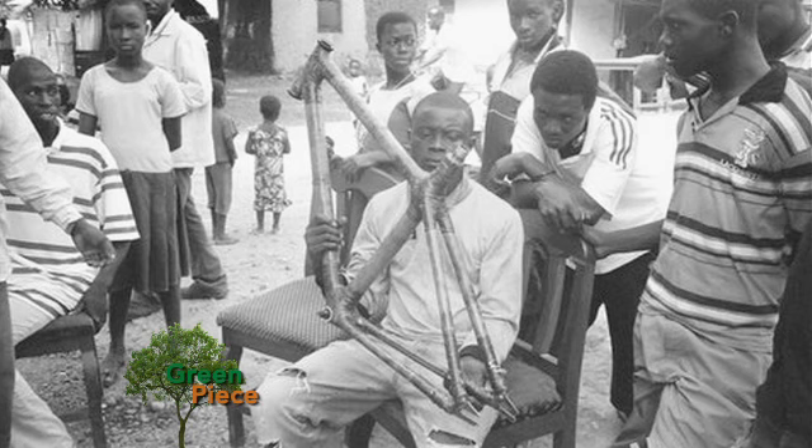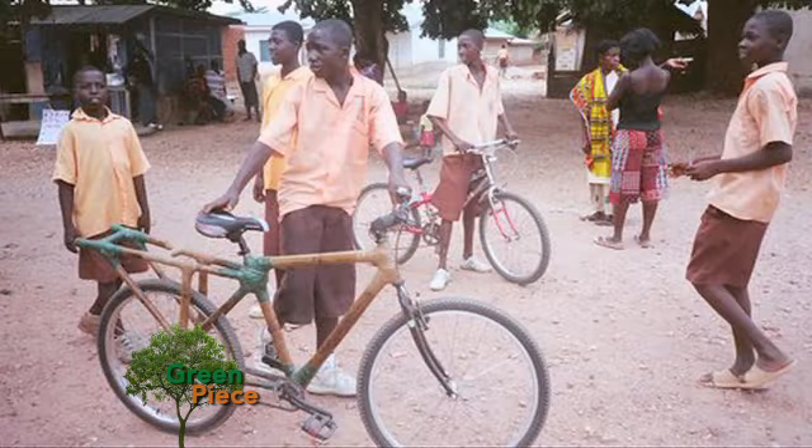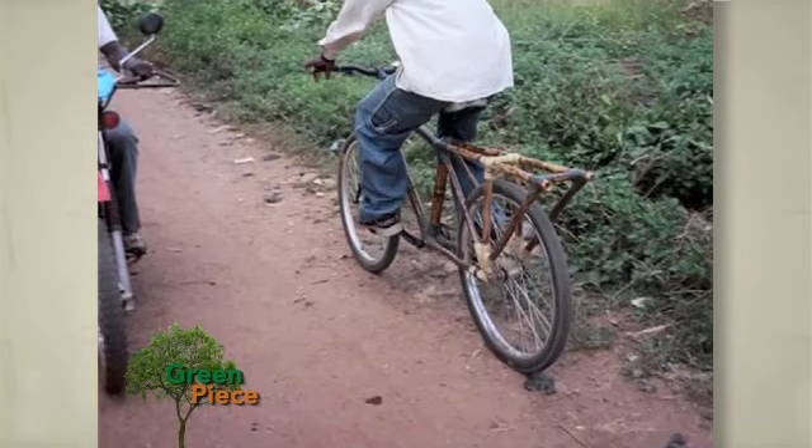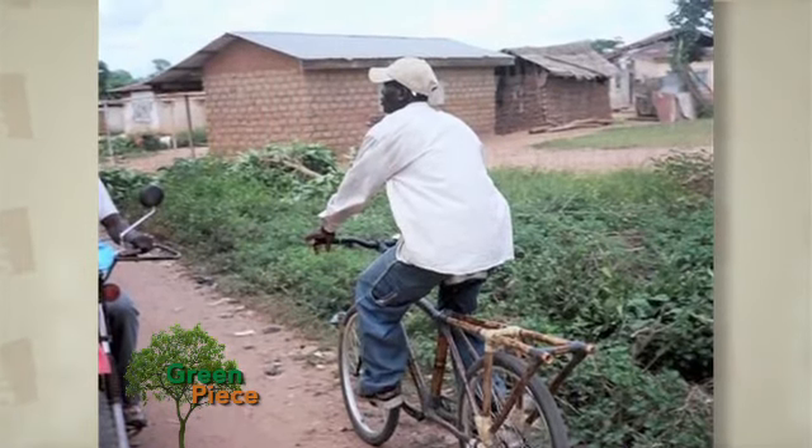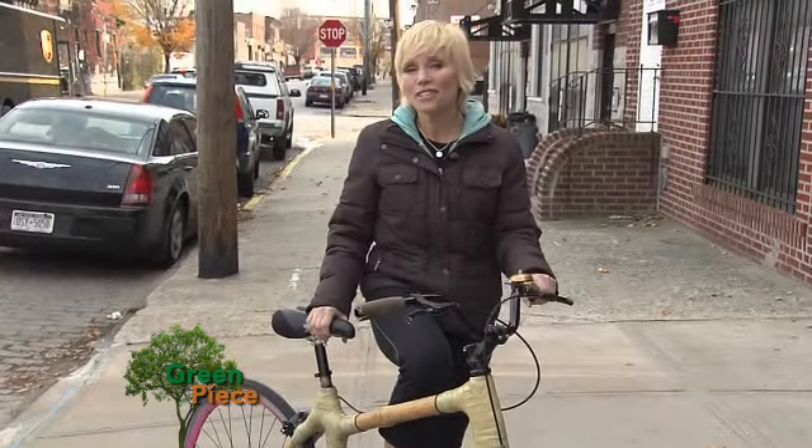We're going to hire 20 local workers to build these bikes. We hope to make 20,000 bikes per year at a 40% discount off imported Chinese bikes — building locally made bicycles that hopefully a lot more people can get on and use.